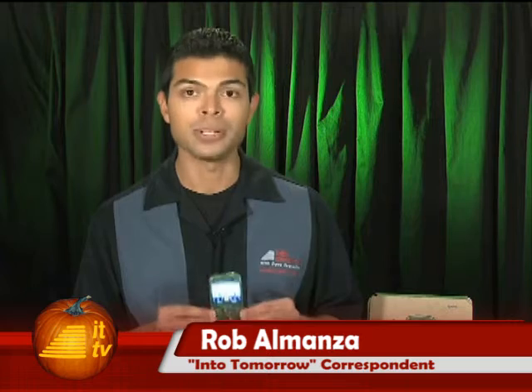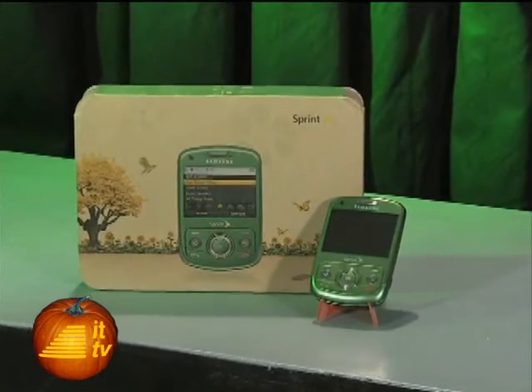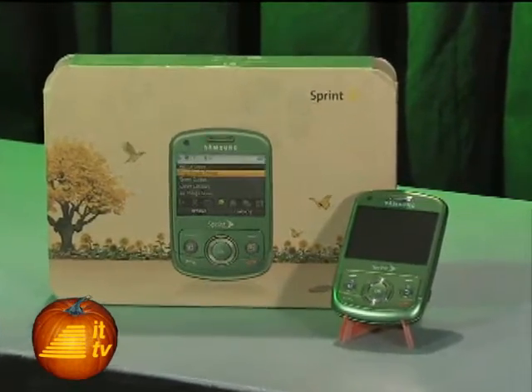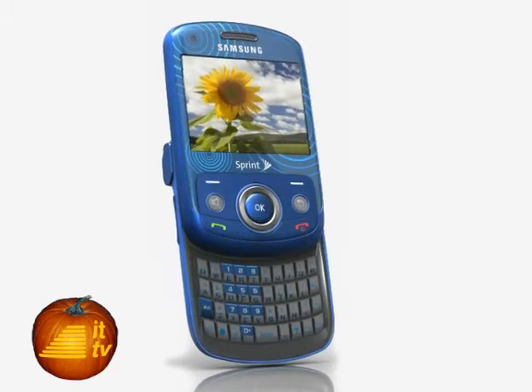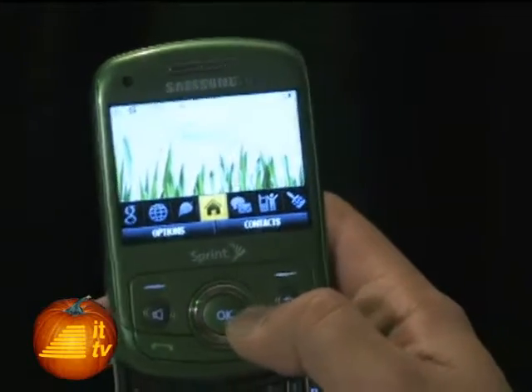Thanks, Dave. This is the Samsung Reclaim, available to Sprint customers. The first thing we heard about this phone was that it was made of corn — well, at least 40% of the case is made from bioplastic materials extracted from corn. Of course, the packaging is made from recycled materials. Al Gore should be thrilled. It's a little cliché to have a green phone in a green color, but at least it's a nice shade of green. There's also a blue option available. The Reclaim is a cute little phone with many of the features you'd expect on phones these days.